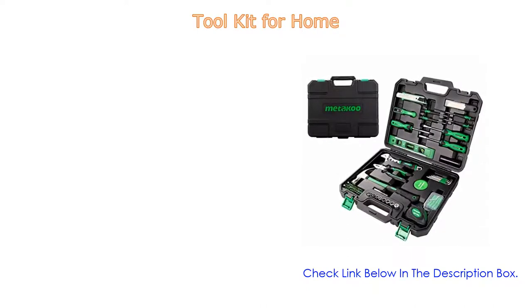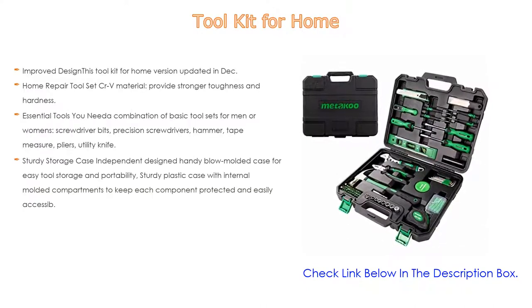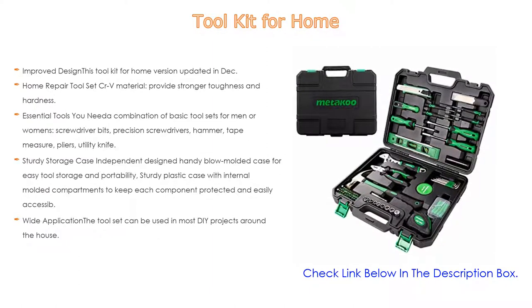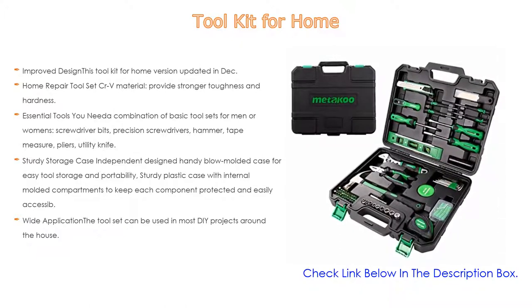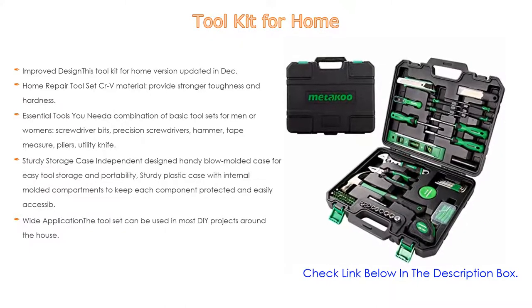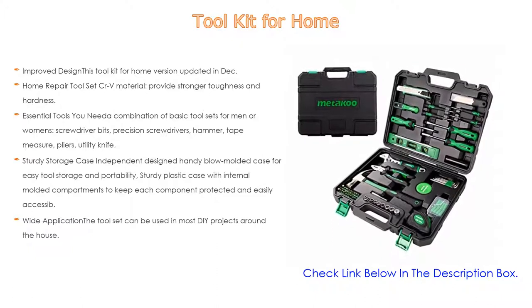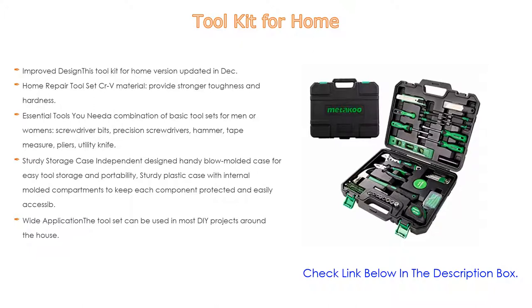Number five: this tool kit for home comes with many features such as improved design. Updated in December 2020, the general household hand tool kit includes a flashlight, spirit level, utility knife, and 10 pieces of blades. It can be used for wide applications. The CRV material provides stronger toughness and hardness, and the plating surface increases anti-corrosion ability.